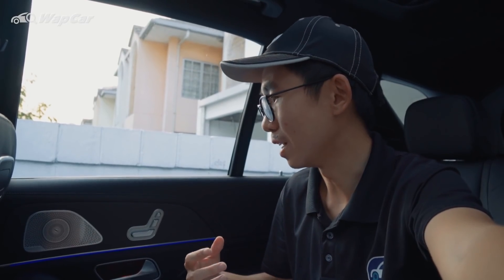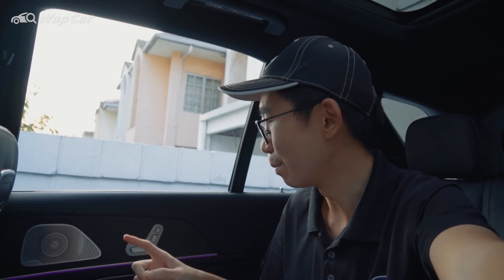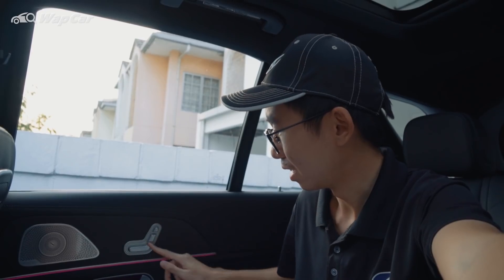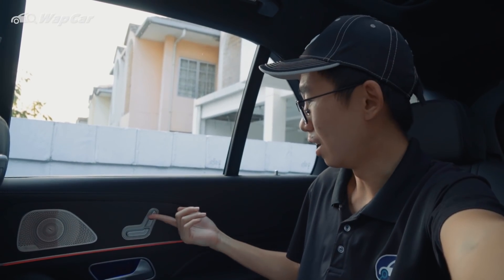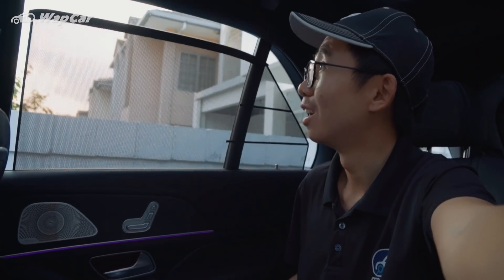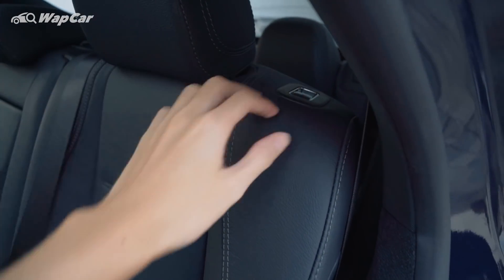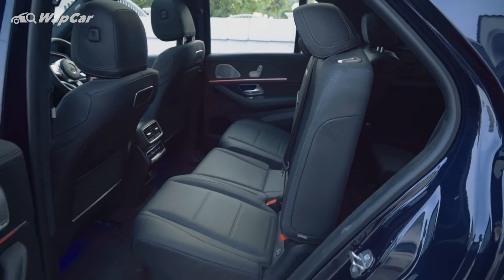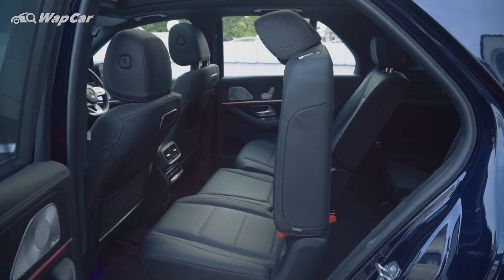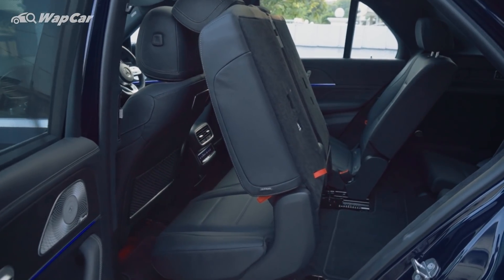Once you step inside the middle row of the GLE, the passengers get so much luxury in here. First up, you get electrically adjusted seats — even the headrest adjustment is electrically controlled. Very cool. Next, powered sunshades at the touch of a button. And if you want to access the third row seats of the GLE, there's a button right here — one touch and the seat automatically folds down. Just how much more convenient and luxurious can a car get?